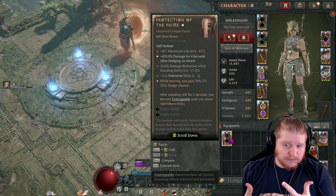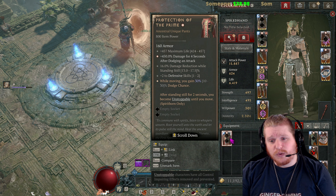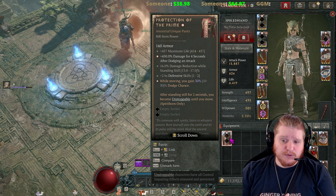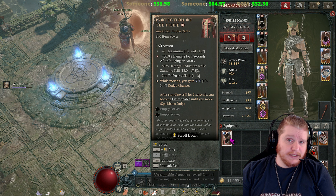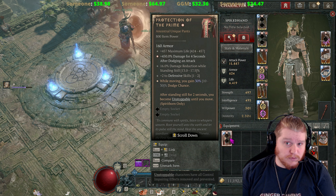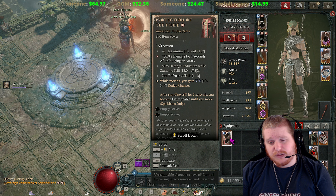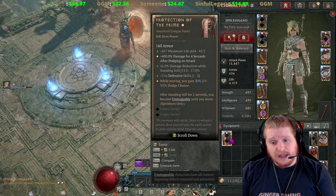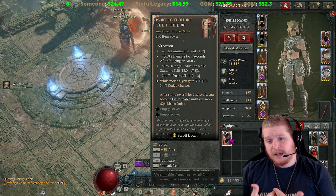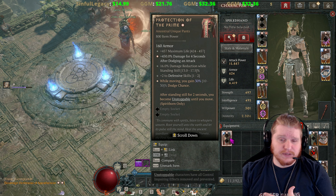The damage after dodging an attack and the maximum life could be very interesting for greater affixes. If you had a nice quad pair of these with a 30%, it could fit into just about any build — if you can spare the aspect slot. With all the crazy things going on, the resolve stacking that people want — you don't get resolve stacking with these — you're also going to miss out on an aspect. The question is: are you getting enough to justify using these? And the answer is probably going to be no in most cases, unless you're going with a build that is stacking defensive skills.